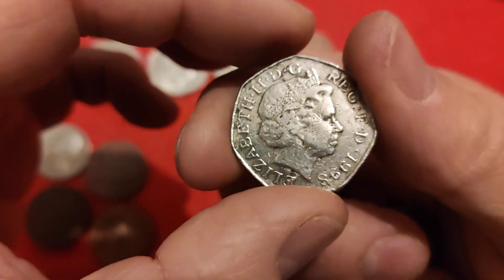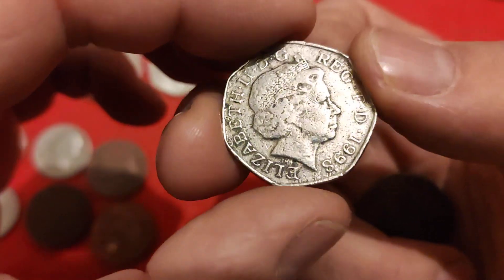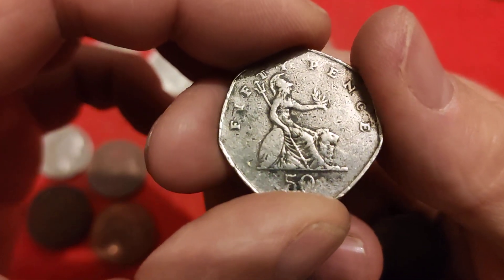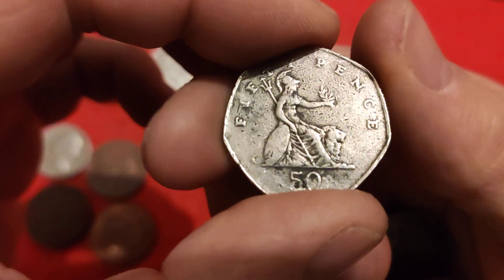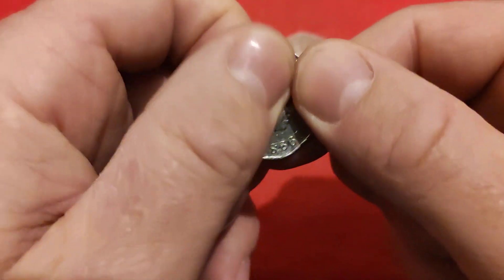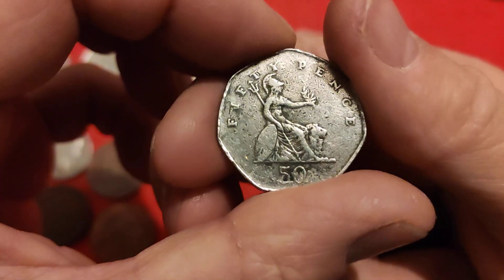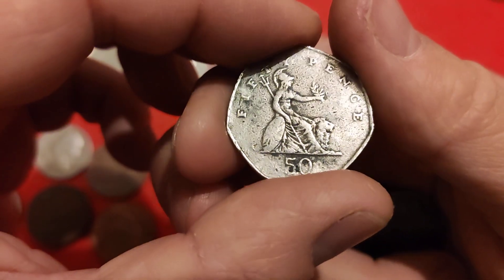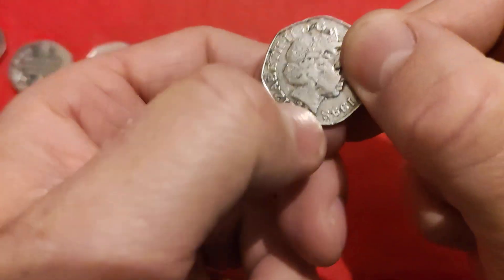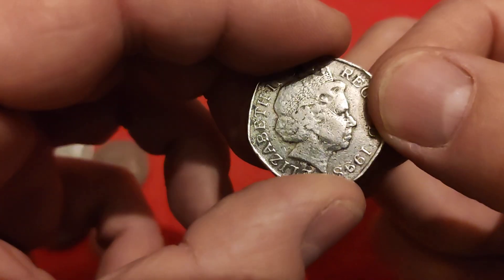Then this one here - immediately when I saw it I went, this clearly to me is a fake. It's not a mistrike, it's not anything like that. Look at the quality, or lack of quality in that - the design is just not very clear, the metal feels very odd. On the back, the quality is very blurry and kind of spludgy. That was one of them, but I found another one as well that was actually split - don't think I accidentally put it in the dump bag.